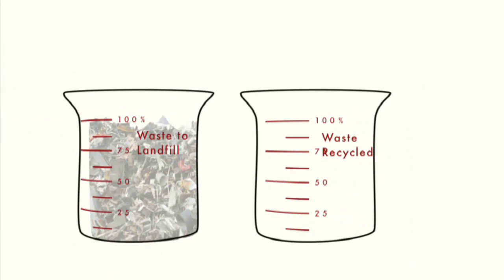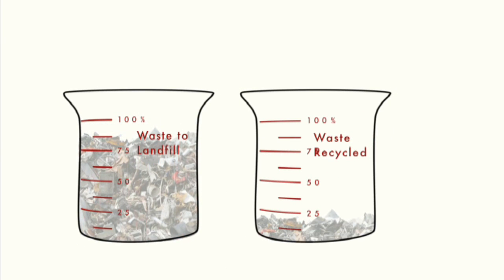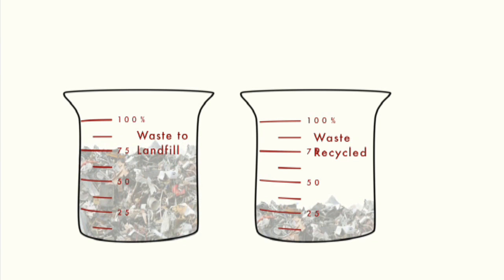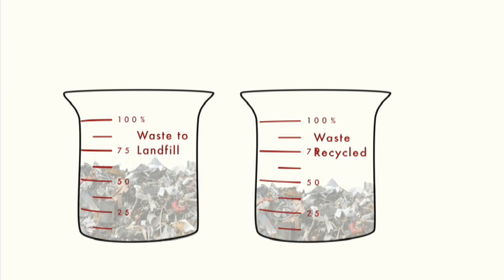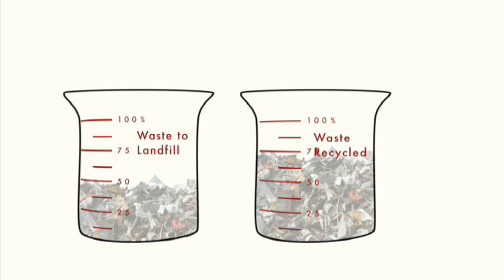As well as this, New Welsh Assembly targets call for an ambitious increase in recycling rates. By 2009-2010, the target is that at least 40% of waste is recycled. And by 2020, that figure goes up to 64%.